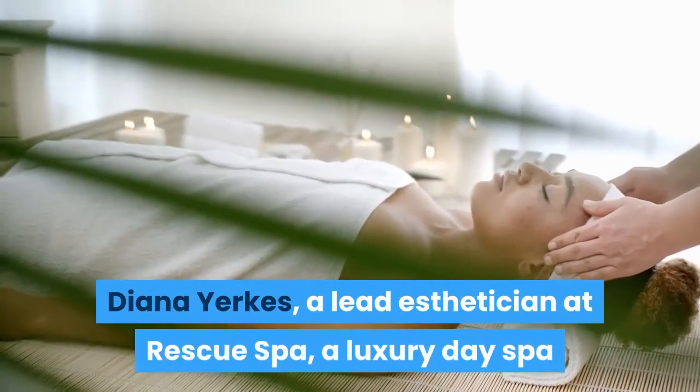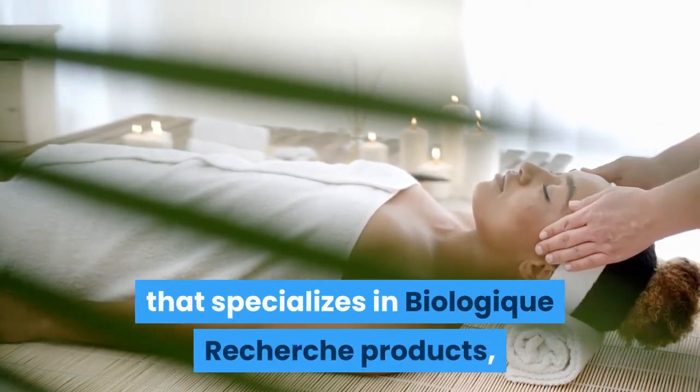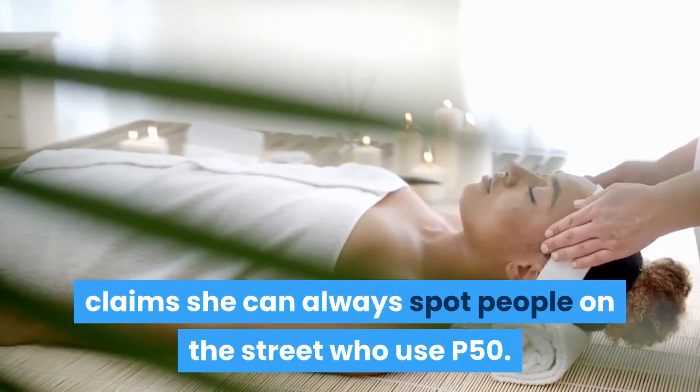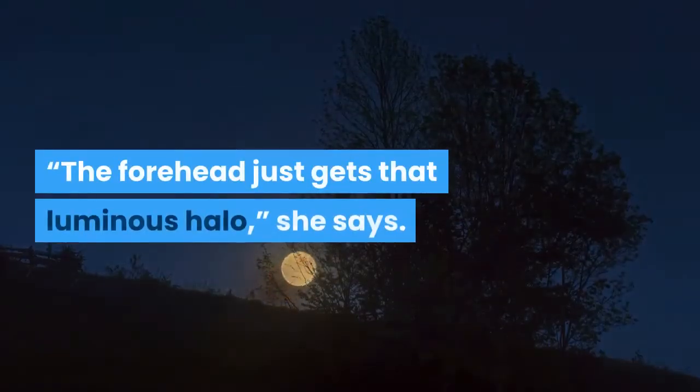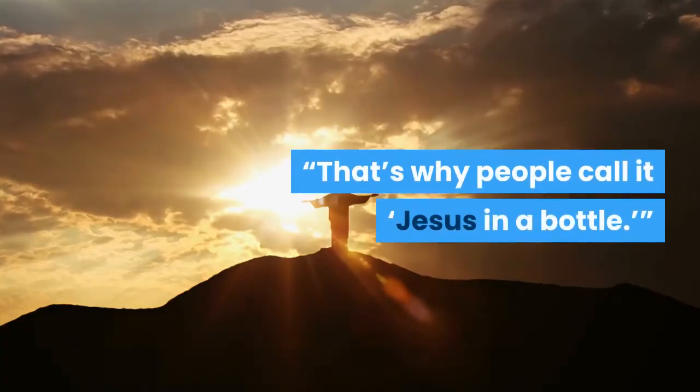Diana Yerkes, a lead esthetician at Rescue Spa — a luxury day spa that specializes in Biologic Recherche products — claims she can always spot people on the street who use P50. "The forehead just gets that luminous halo," she says. "That's why people call it Jesus in a bottle."